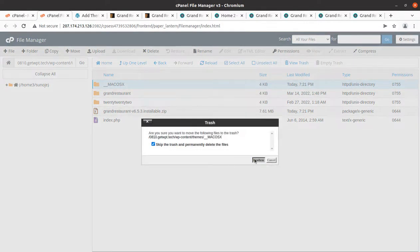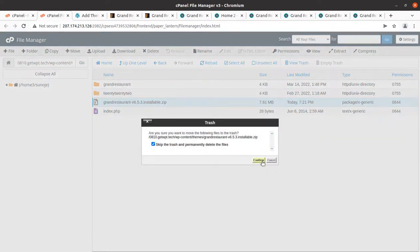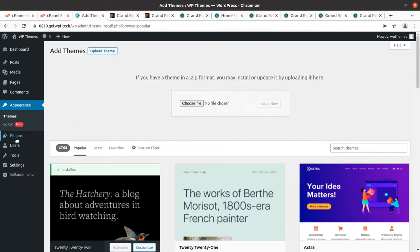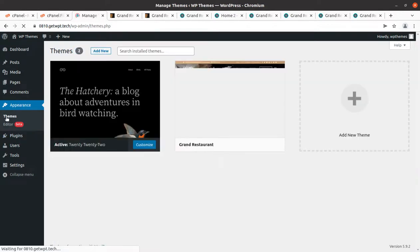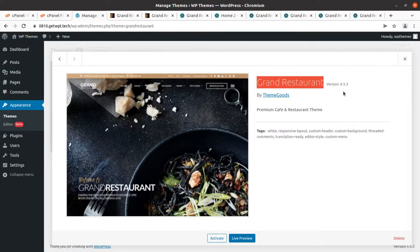We have uploaded and extracted the theme, and now we have the Grand Restaurant folder with all theme components. Coming back to the Themes screen, we can see Grand Restaurant is here. Checking the details: this is Grand Restaurant version 6.5.3 — an updated version. When you order the theme via the link in the description you may get an even newer version, but the installation and customization process will remain almost the same. This is Grand Restaurant by Theme Goods — a premium cafe and restaurant theme. We can activate it now.